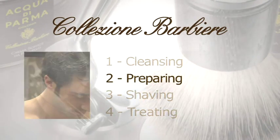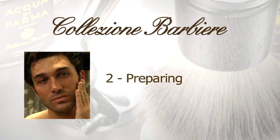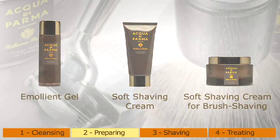Preparing. This step aims at creating maximum skin protection and at preventing shaving problems. Collezione Barbiere proposes some alternatives, according to different habits and skin needs.